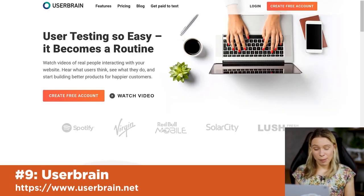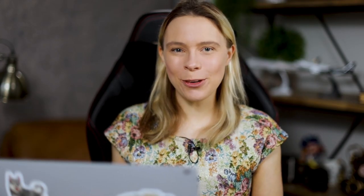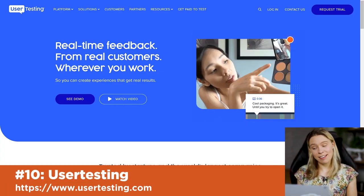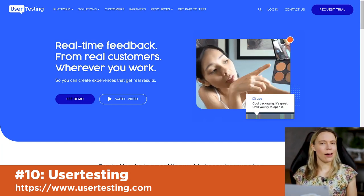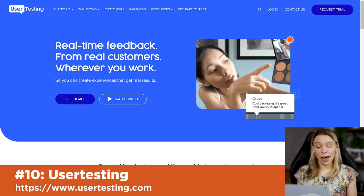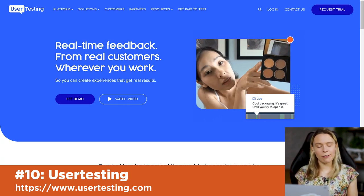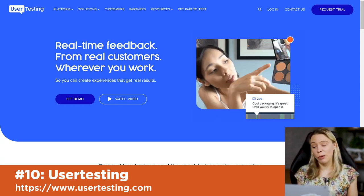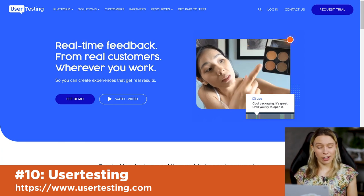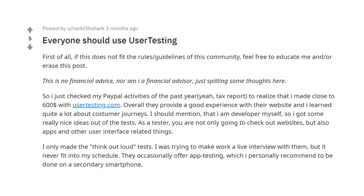UserBrain is another free website specializing in short 5 to 15-minute tests. But out of all these types of websites, probably the most popular is UserTesting, which pays $10 per test that on average takes 20 minutes — so you can easily do multiple per hour. When I registered, my first task was to try to locate the opening hours on a museum's website and give feedback on whether it was difficult to find. I actually enjoyed doing it. On Reddit, many people report earning hundreds, even thousands of dollars in side money each year from usertesting.com alone.